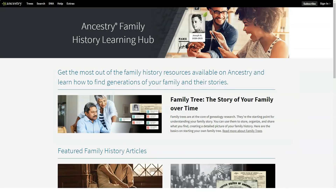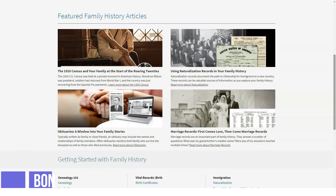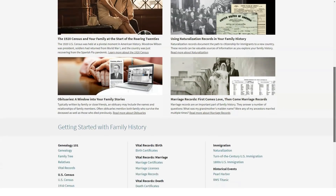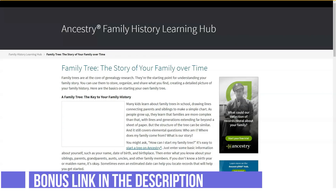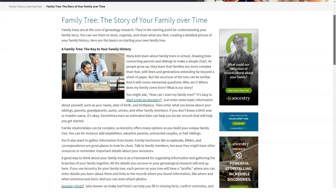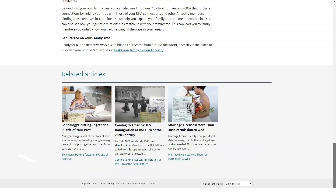AncestryDNA ships kits to all 50 US states and more than 30 countries. Story Scout, a family history research tool, is now included with AncestryDNA — all you need to do is provide information about a grandparent, and if they're in the system, Ancestry will search public family trees to find more ancestors. Ancestry Health is available as a separate kit: $179 for new users, $99 for existing users. To take the health test you must be at least 18 and live in the US, except New York, New Jersey, and Rhode Island. You can't take the test if you've given or received a bone marrow or stem cell transplant.